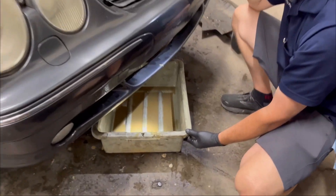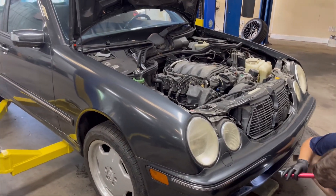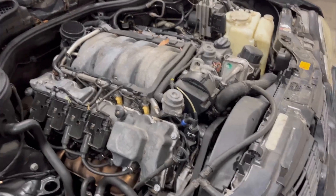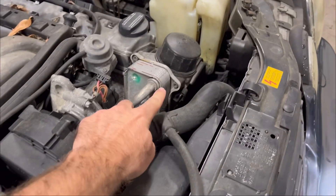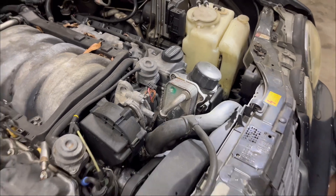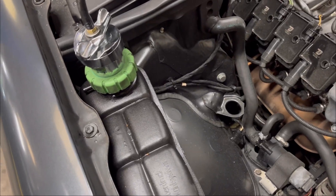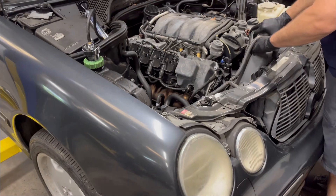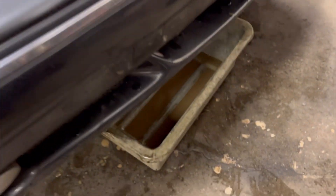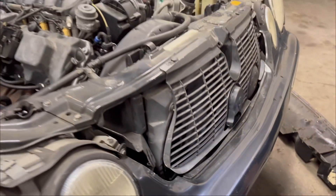A lot of people would think it's a blown head gasket, but that's actually very, very uncommon on the M113 engine. More commonly what you'll see is the oil cooler — there are two gaskets in between there that can leak and mix your engine oil and coolant. However, when this was bubbling over you could smell it, and it smells more like transmission fluid. We checked the transmission fluid and it looks just like this nice chocolate milkshake you see down here.